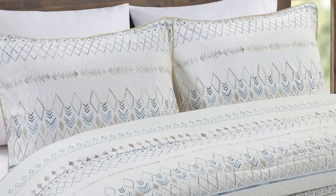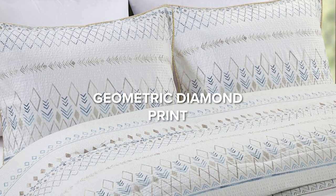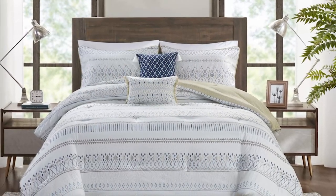The Southwest-inspired geometric diamond print in soothing shades of soft blue and taupe adorns the comforter, while a taupe-connected diamond print graces the reverse side.